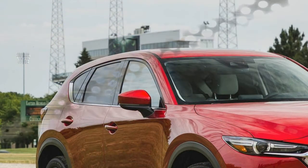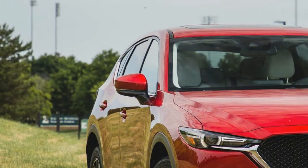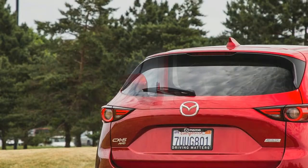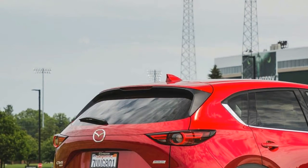On the base Sport trim, standard features include LED headlights, 17-inch alloy wheels, cloth upholstery, the Mazda Connect infotainment system with a 7.0-inch touchscreen, a rear-view camera, and Bluetooth connectivity.